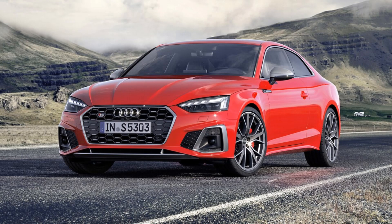In this video, we will talk to you about the 2023 Audi S5. Don't forget to subscribe to my channel. Let's get started.